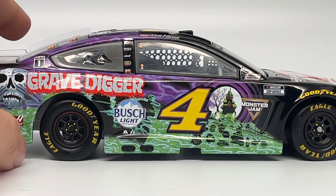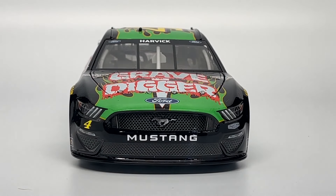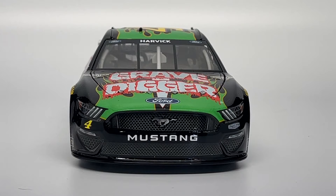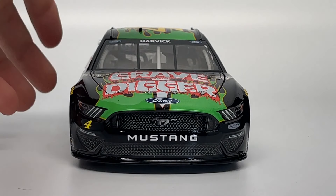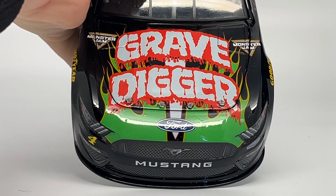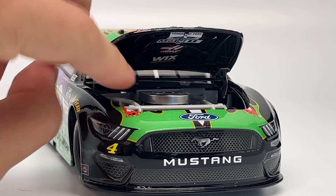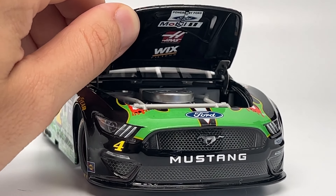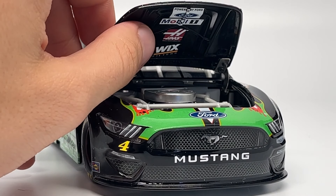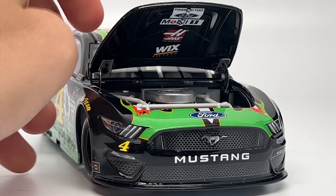The right side has the same graphics with the addition of some window printing and sponsor logos. The front grille is a full Mustang grille wrap. We have the headlights, number 4, and the Ford emblem on the hood with flames and the stacked Grave Digger logo, with Monster Jam on either side. The hood does open — and there are even logos printed inside. It says 'Powered by Ford,' Mobile 1, what I think is Haas as a sponsor, and the Wix sponsor.